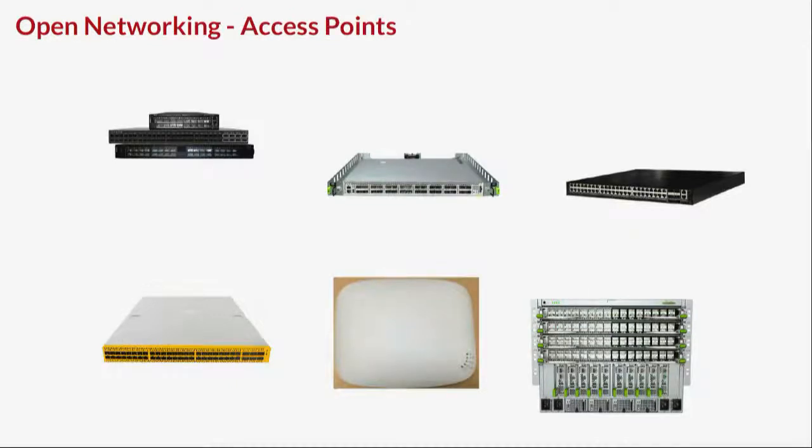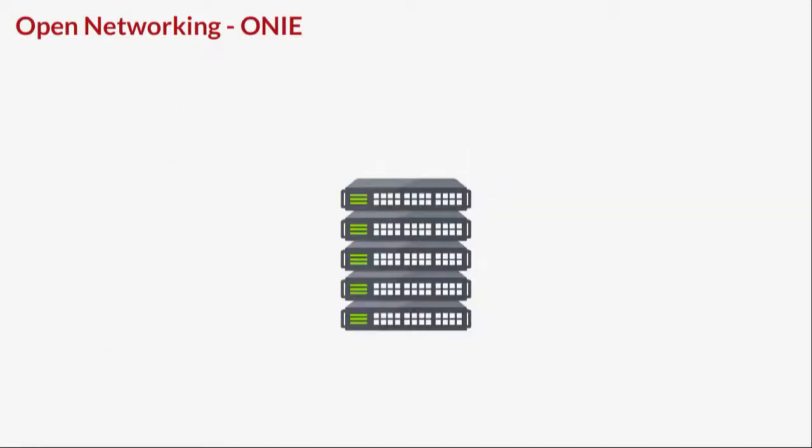We're also getting open networking access points — Edgecore has released a specification for APs. It still runs ONIE, so you can deploy your operating system onto it. I expect it won't be too long until we get an OpenFlow-enabled operating system on there. All of this comes out of being able to run ONIE — the Open Network Install Environment — which came out of Cumulus Networks and is now an official Open Compute Project. It's basically a glorified PXE boot environment, so you can deploy configurations and do A/B operating systems.